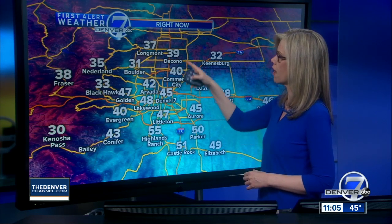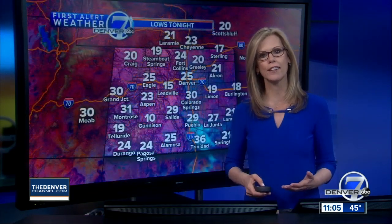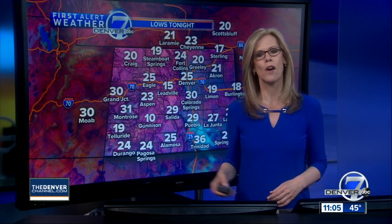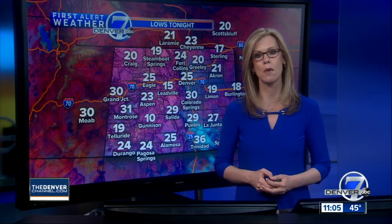Temperatures are in the 30s and 40s here for the front range. We have 45 downtown, 39 in Dakota, 37 in Longmont, and then 50s farther to the south around Highlands Ranch, Castle Rock, and Parker. Our overnight lows will be in the 20s tonight, with teens and 20s for the mountains with that snow coming in through tonight and tomorrow. For the overnight here in Denver, we'll have mostly clear skies with lows around 25 degrees. We'll talk about chances for snow here in Denver on the extended forecast in just a few minutes.